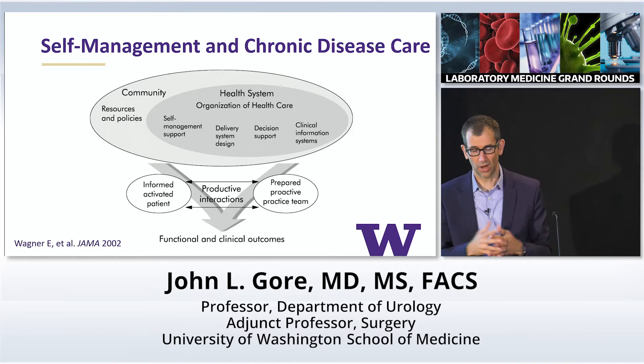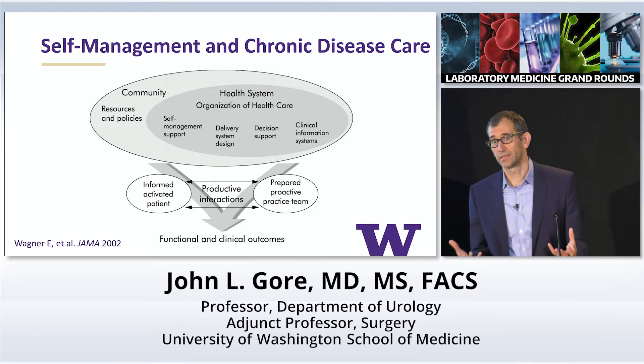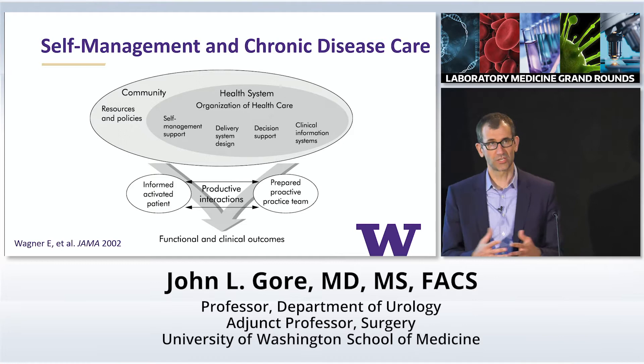A background conceptual model I thought a lot about is the chronic care model, which explains how we can do a better job managing chronic health conditions like diabetes and hypertension. As a urologist, a lot of the cancers I treat are akin to chronic conditions. I would argue that prostate cancer is very much like a chronic condition because of its indolence. Bladder cancer, because of its frequency of recurrences and need for frequent interactions with the healthcare system, is also very much a chronic condition.